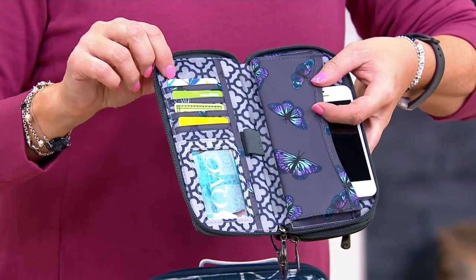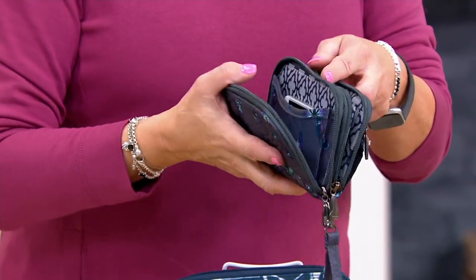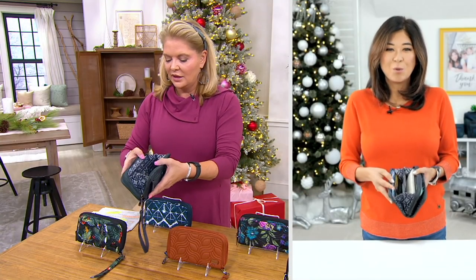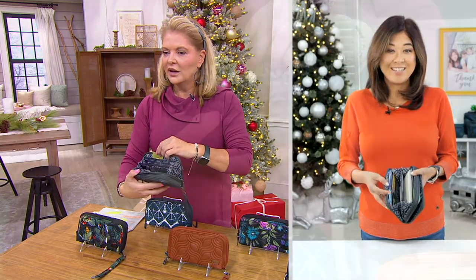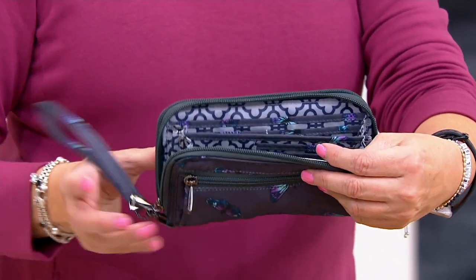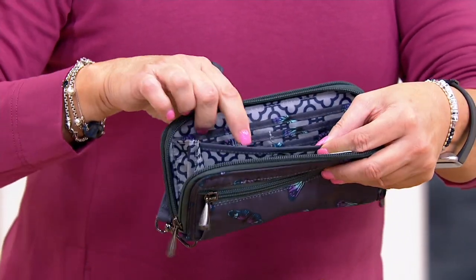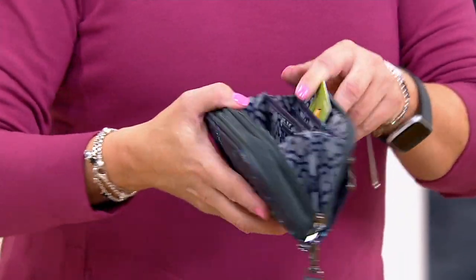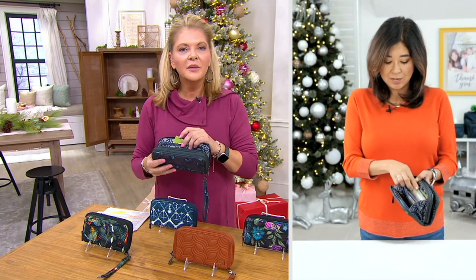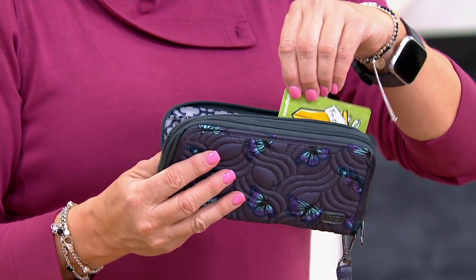You've got a clear ID window as well as four additional card slots and a long pocket for cash or receipts. Next door is an accordion opening with even more capacity — there are actually 18 card slots in there. Think about all your membership cards, gift cards, and punch cards. There are also two long pockets for receipts or cash, and you can put your checkbook in the divider as well.